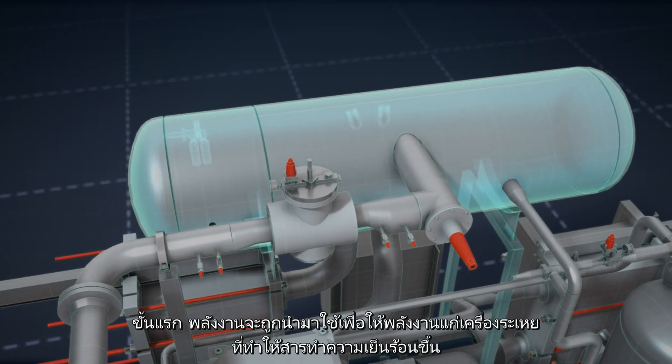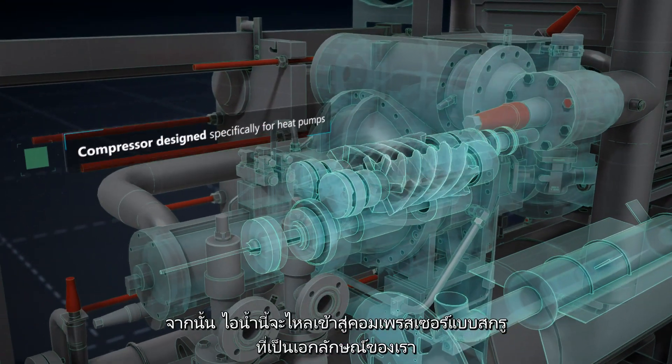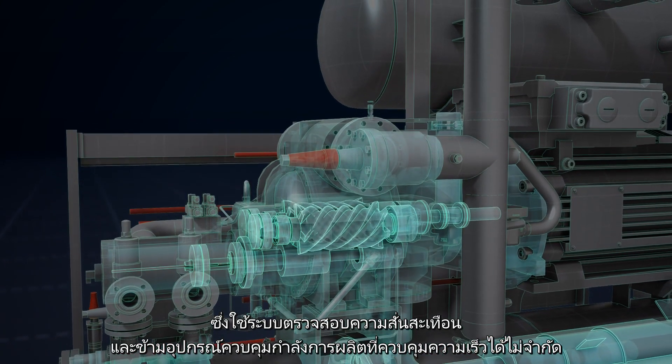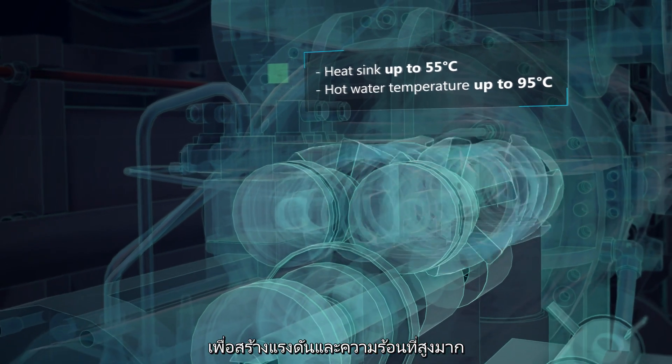First, the energy is used to power the evaporator which heats a refrigerant. This steam then flows into our unique screw compressor, which uses vibration monitoring and skip-free speed controlled capacity control to create extremely high pressure and heat.